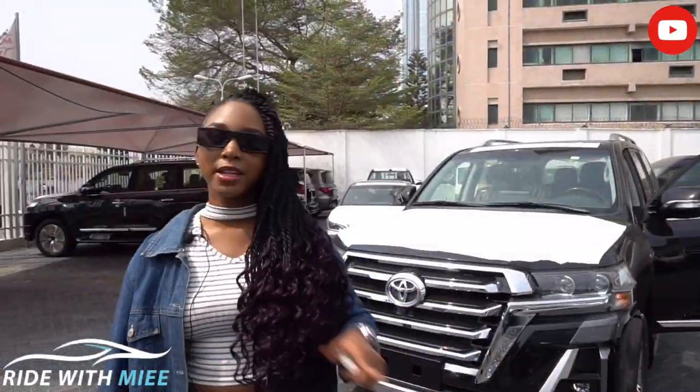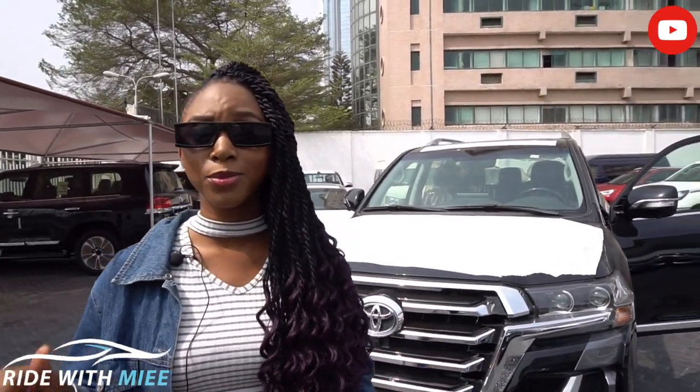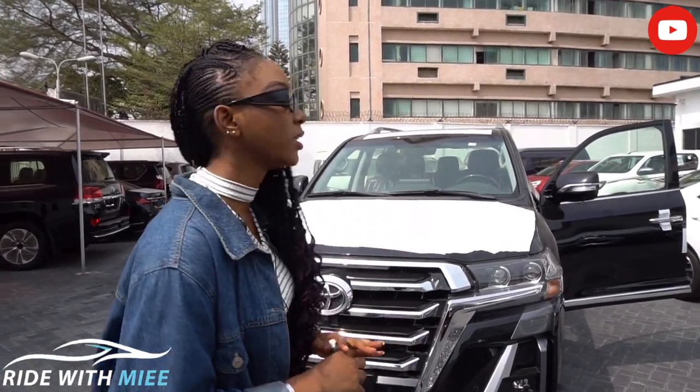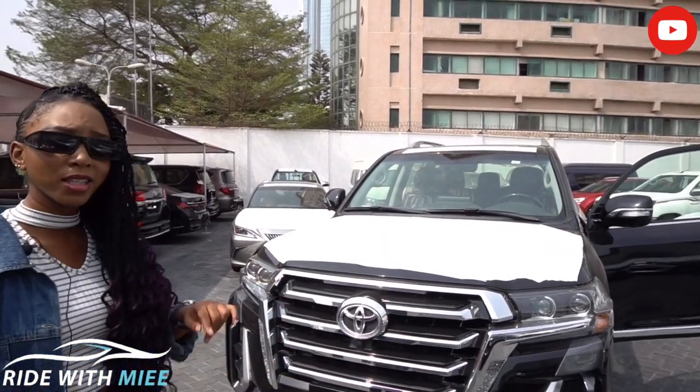Before we get into this car, I want you to do something — if you haven't yet, please subscribe and tap on the bell icon to turn on post notifications, because weekly I give you crazy car updates. Now, moving into the Land Cruiser — what do we have here?